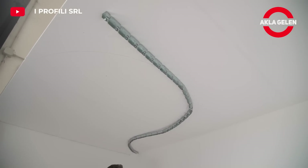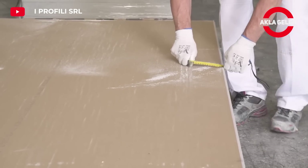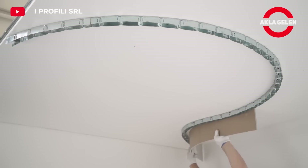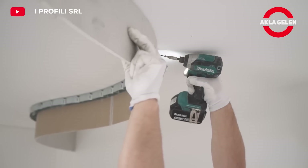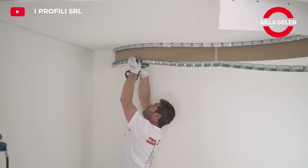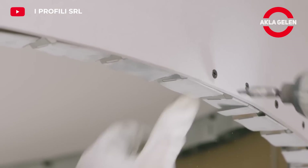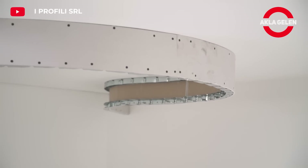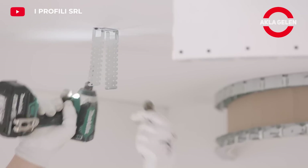Cobra flexible profiles are a special type of profile used in construction, thanks to their flexible and durable structure. These profiles are more flexible and easy to apply than traditional profile systems. They easily adapt to different surfaces and can be bent. They are frequently preferred especially on curved surfaces, narrow areas and special design projects. They offer a shorter application time compared to traditional systems.